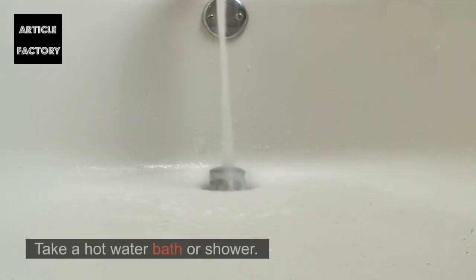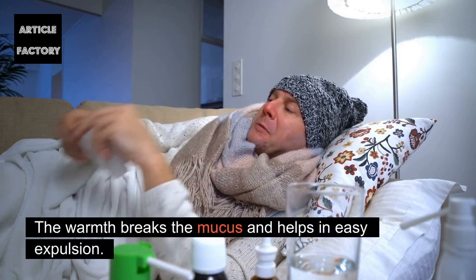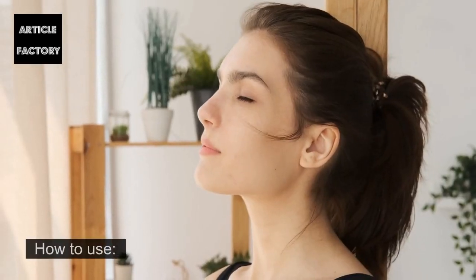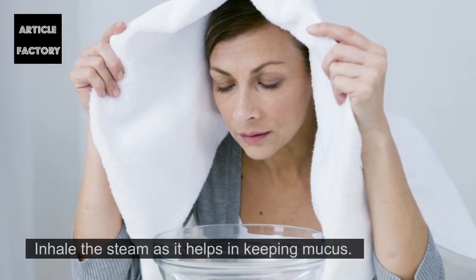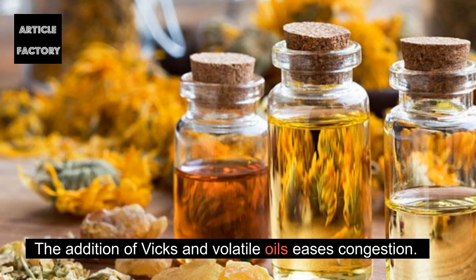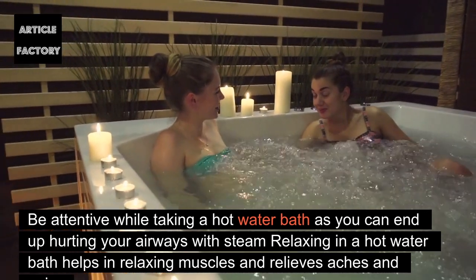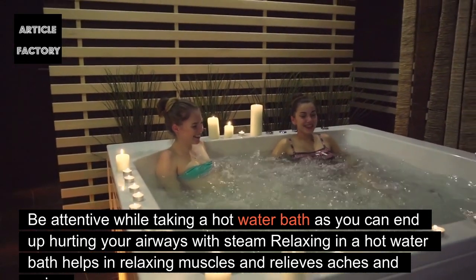Steam: Take a hot water bath or shower. The warmth breaks up mucus and helps in easy expulsion. Take a deep breath to allow hot air to reach your lungs. How to use: Take hot water in a bowl and cover your face with a towel. Inhale the steam, as it helps in loosening mucus. Adding Vicks or volatile oils eases congestion. Be attentive while using steam, as it can hurt your airways. Relaxing in a hot water bath also helps relax muscles and relieves aches and pains.